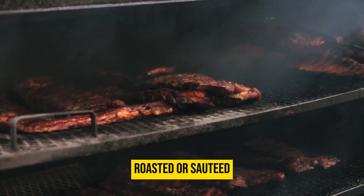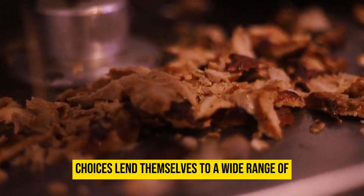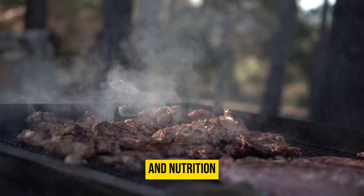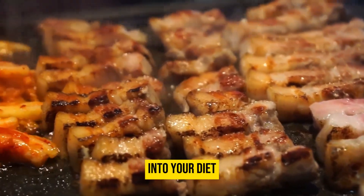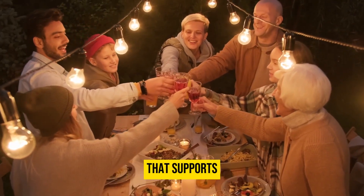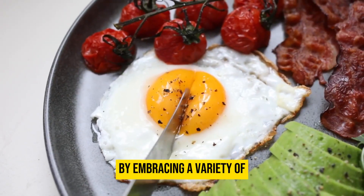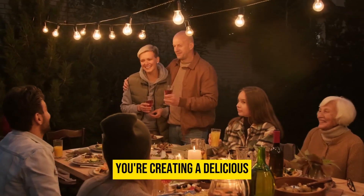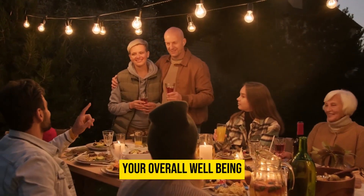Whether grilled, roasted, or sautéed, these protein-rich choices lend themselves to a wide range of culinary creations, ensuring both taste and nutrition are central to your keto journey. By incorporating meats and poultry into your diet, you are embracing a fundamental aspect of the keto lifestyle that supports your overall health and well-being. By embracing a variety of nutrient-dense ingredients, from eggs to meats, you are creating a delicious and balanced approach to the keto lifestyle.